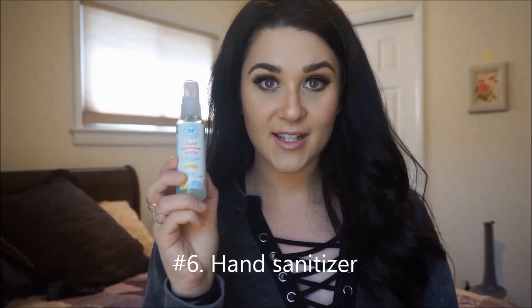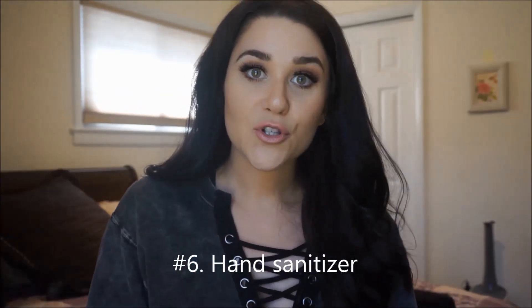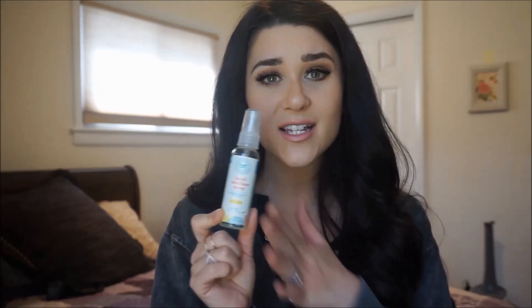The next tip is to bring hand sanitizer. Planes and airports are so dirty and you don't want your little one — or yourself — getting sick, so clean your hands as much as possible. I use the Honest Company hand sanitizer spray. It's all natural, kills 99.9% of bacteria and germs, and it's my favorite hand sanitizer I've ever used. It's more moisturizing than others and they have a few different scents that all smell great. Definitely pack some hand sanitizer.